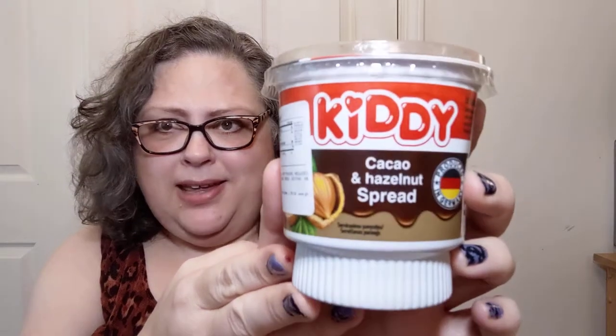This time it says kitty on it. Could it be for kids? I don't know. Aren't we all just big kids sometimes? This one says right on it, product of Germany, so I at least know where it's from. This is called cacao and hazelnut spread. I'm thinking sort of like a Nutella kind of deal.